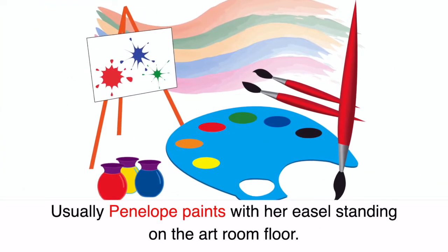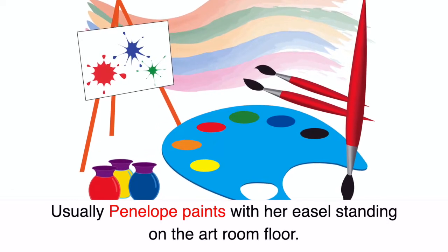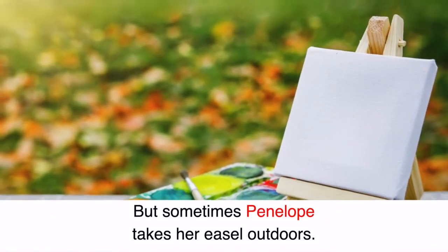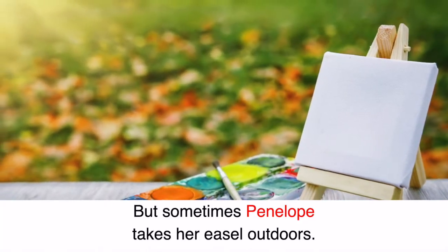Usually Penelope paints with her easel standing on the art room floor. But sometimes Penelope takes her easel outdoors.